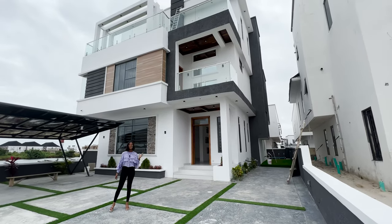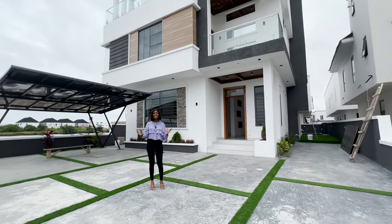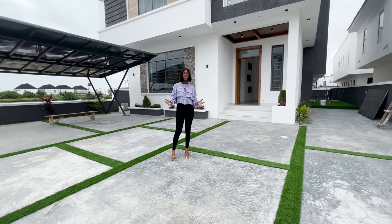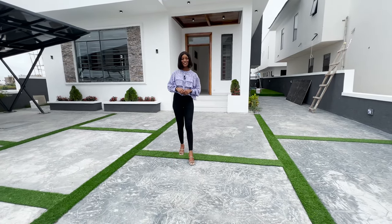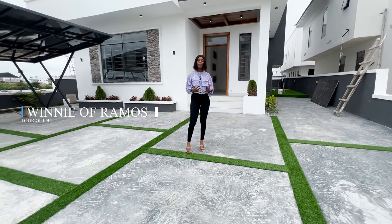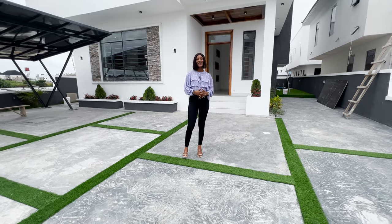Right behind me is this luxury 5-bedroom fully detached complex property that comes with amazing features such as a private gym, a swimming pool, and a cinema. You are going to love this one. My name is Winnie with Ramos Realty and welcome to another house tour.